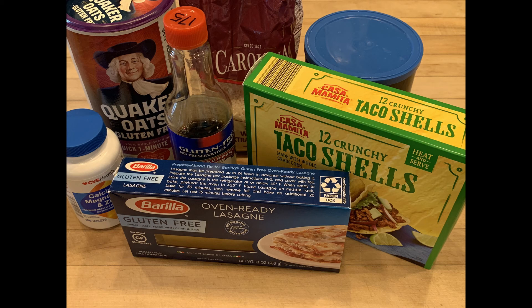Additional hidden sources include caramel color, hydrolyzed plant protein, hydrolyzed vegetable protein, seasoning, flavoring, vegetable starches, dextrin, and maltodextrin. These are all important things you need to look out for.